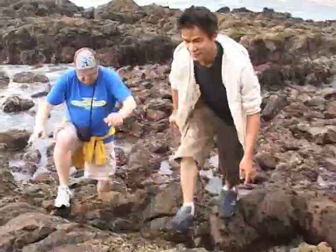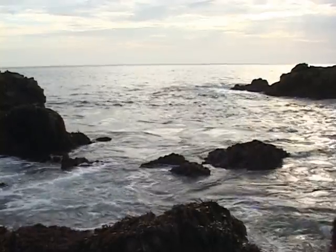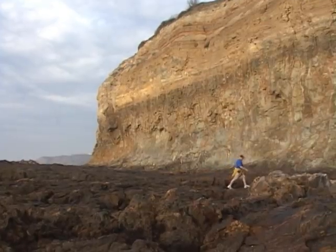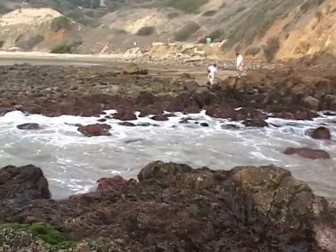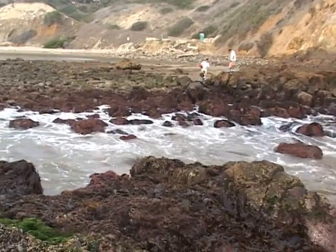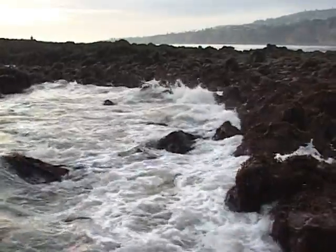Avalone Cove is a rocky shore type of beach. There's a lot of rocks and the tide pools themselves are on a rock jetty. The best time to visit a tide pool is at low tide — there are surge channels where the ocean is allowed to come into some of the area where the tide pools are.